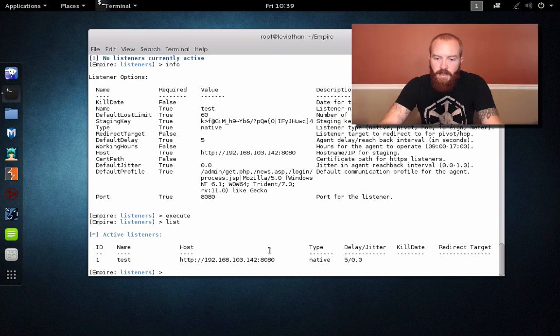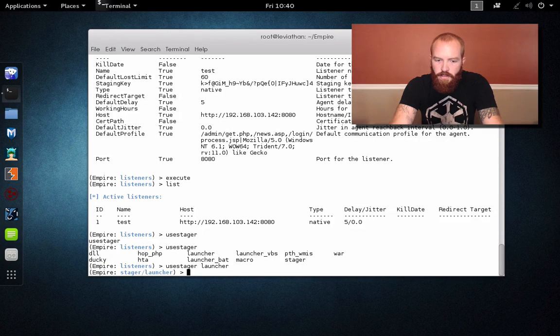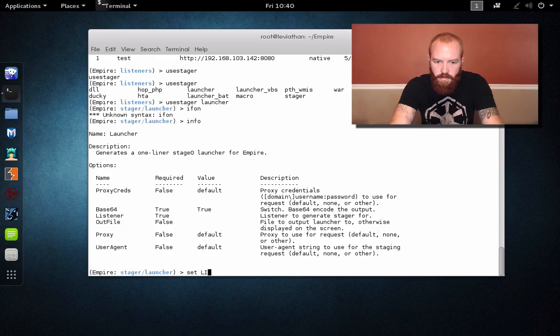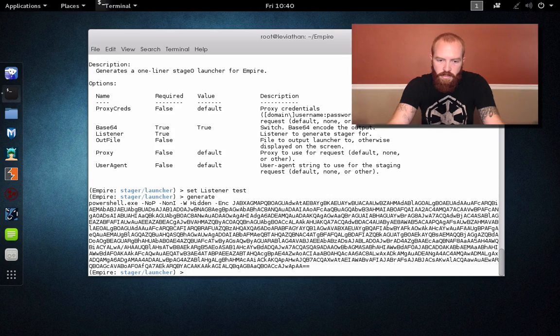If we list, we can see that we've got a listener on port 88 on our system. So that's pretty simple. The next thing we're going to want to do is use a stager to basically launch on our victim client. If you do 'use stager' and then tab-tab, you get a quick list of the various stagers you have access to. The one we're going to look at today is just the launcher because it's a pretty basic stager. If you do 'use stager launcher' and then 'info', we can set our listener to our test listener — you can see the name up here is 'test'. So we set our listener to test, and then basically just 'generate'. And this is now our payload to launch on that system.